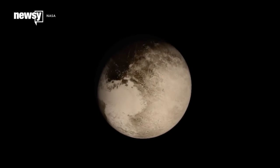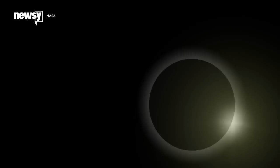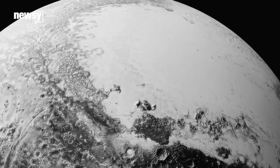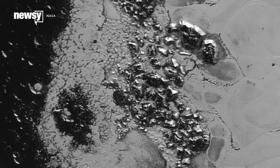NASA's New Horizons spacecraft has left Pluto far behind, but it's only just started sending photos back to Earth. Over Labor Day weekend, New Horizons started transmitting high-resolution photos of Pluto for us all to gawk at. A lot of them are things we'd seen before, but with more detail.